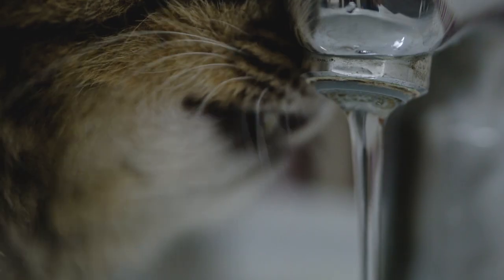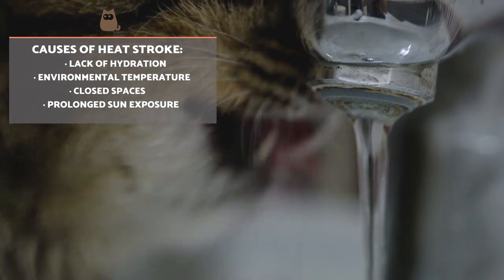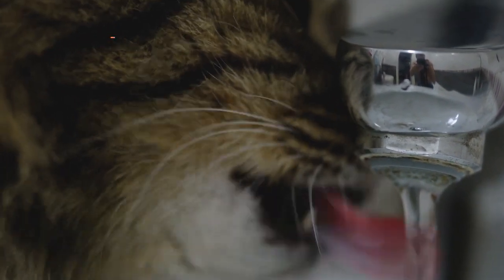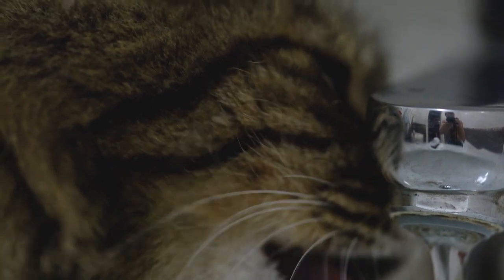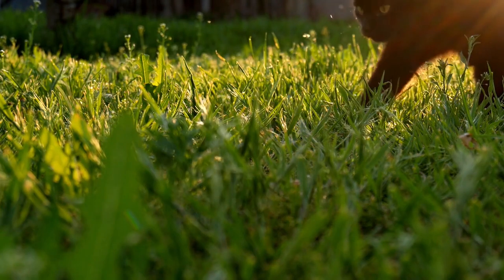Cats are very hygienic animals. If they have poor quality water, it is not refreshed regularly, or they have no water access, they will not drink sufficiently. We need to replenish their water regularly, especially in summer. High temperatures, humidity and enclosed spaces can cause a cat to dehydrate easily.